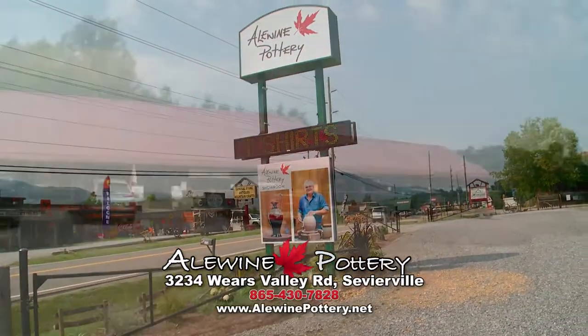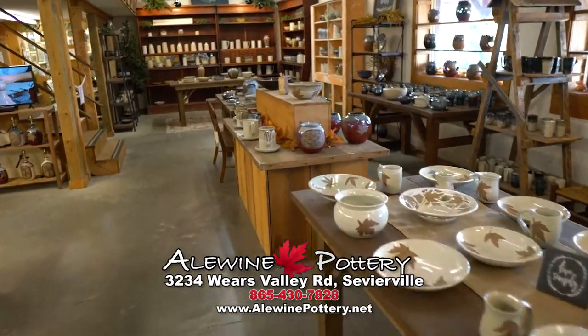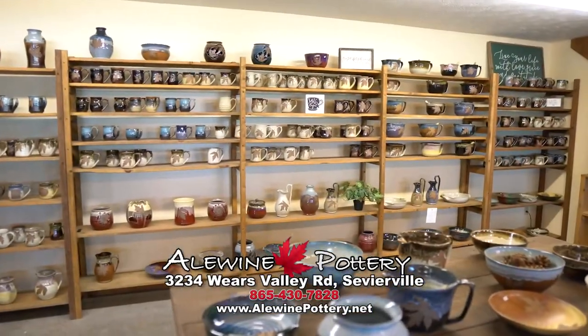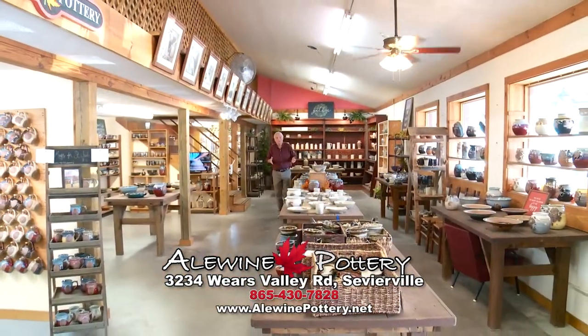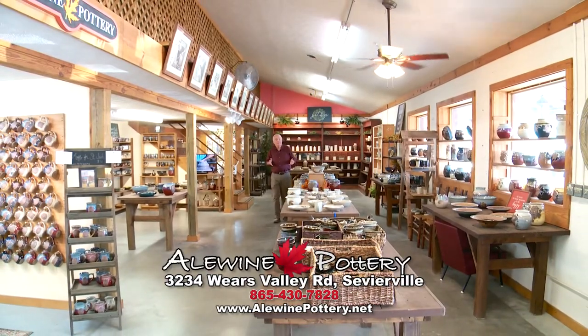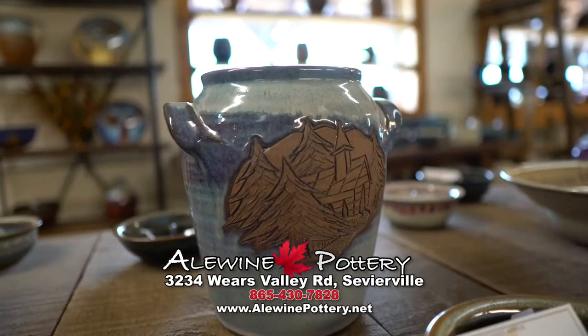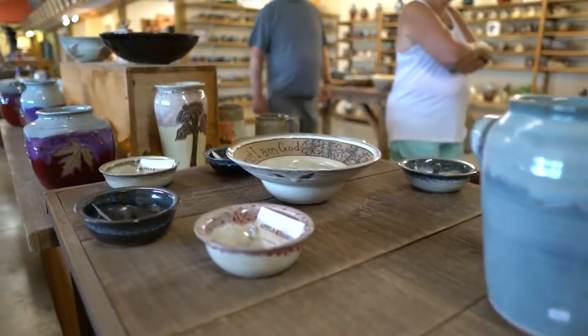Hi folks. I'm in the gallery of our new store in Ware's Valley. It's a big expansive building that is full of our pots. It's the same inventory that we have at our Graves Road location in Gatlinburg, but we have opened this to give the people on this end of the county access to our pots in an easier amount of time. You don't have to drive for so long.